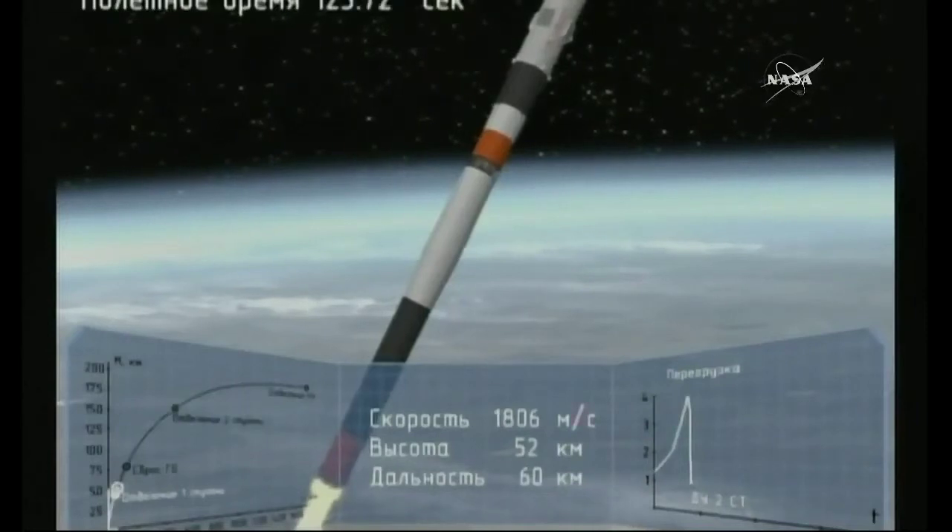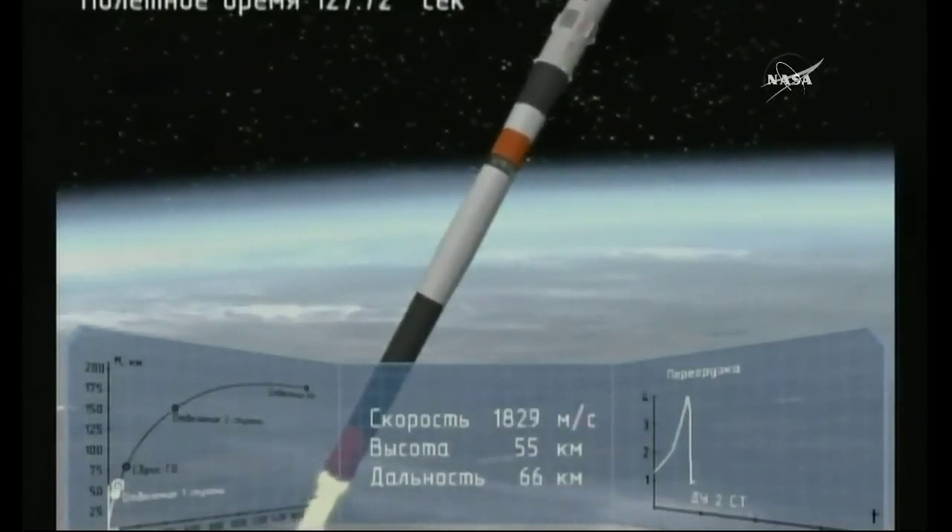Now 1 minute and 12 seconds into the flight, velocity is about 1,100 miles per hour. At 1 minute and 56 seconds, the escape tower is jettisoned. You could see the strap-on boosters — the first stage — coming away and tumbling from the vehicle. They drop away at an altitude of 28 statute miles.